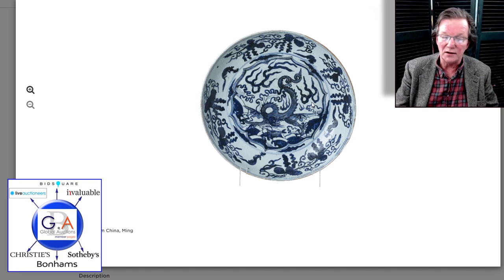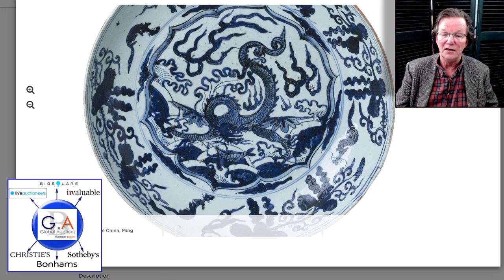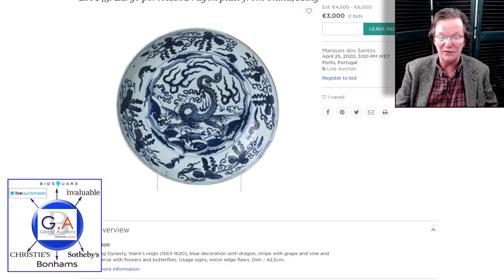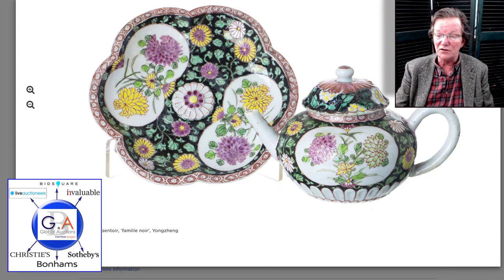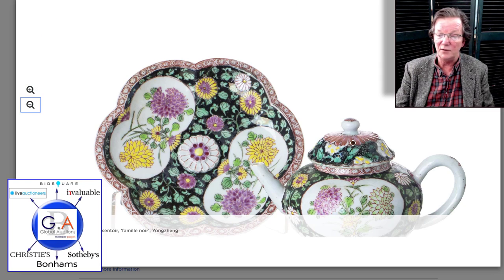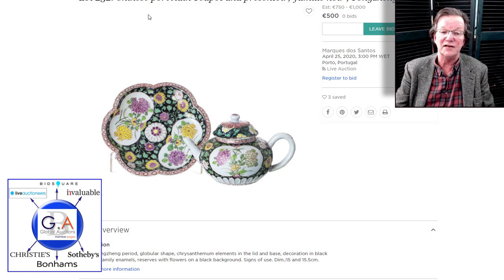A big Zijing or Wan-Li period charger — beautifully done, very powerful gutsy drawing, 42 centimeters (about 17 inches across) — with a slightly stiff estimate of 4,500 euros. Then a very nice Yongzheng period teapot with its original stand, which is rare — most of the time the stand is long gone, divided up in a family. Here they are together as a complete set for $750 to $1,000. A similar teapot sold on eBay last week just for the pot, I think for $1,600 or $1,800.